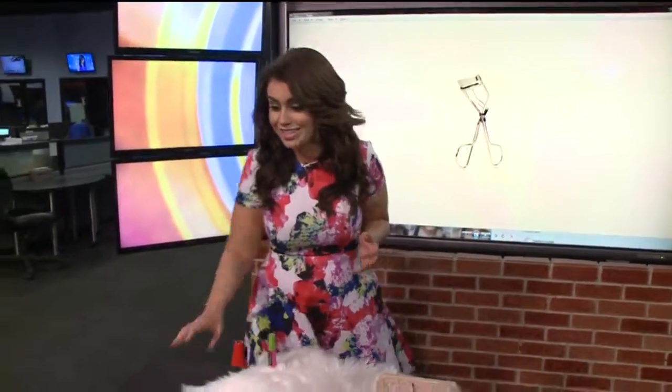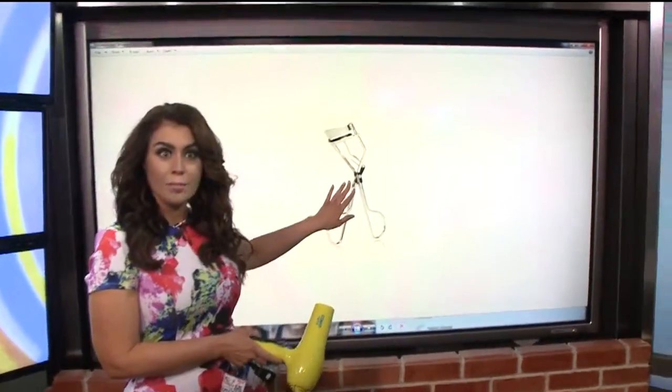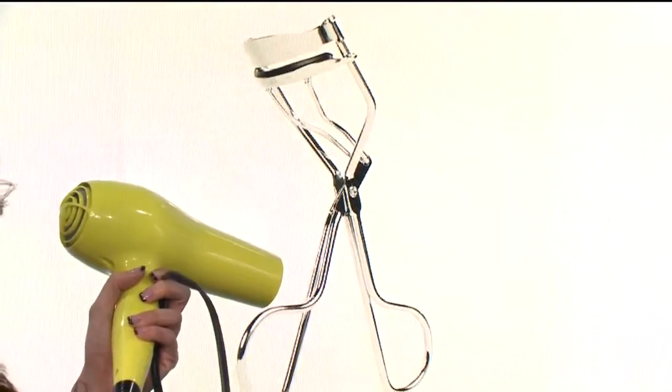I have some beauty hacks for you that are going to be so simple because you already have a lot of these items in your house. For instance, I'm sure you have a blow dryer. Do you curl your eyelashes? They really scare me, but if you curl your eyelashes you can put your mascara on. You take the eyelash curler and you blow dry it before applying, and it gives you a very dramatic curl.